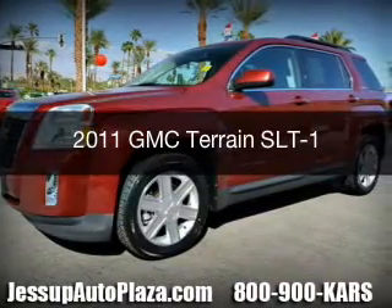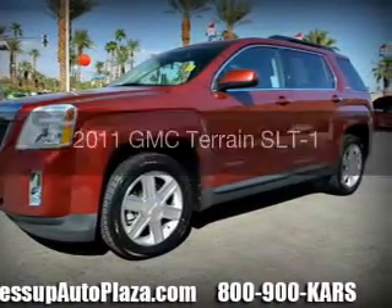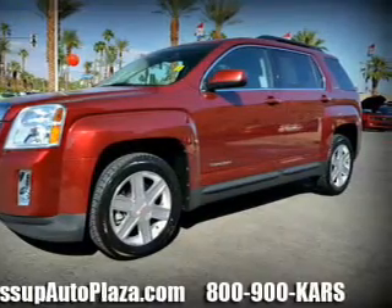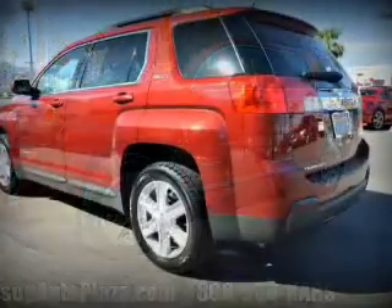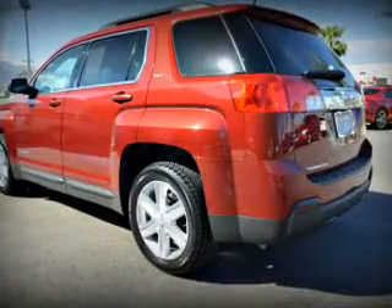This is a certified pre-owned 2011 GMC Terrain, powered by front-wheel drive, a 2.4-liter four-cylinder engine, and a six-speed automatic transmission.